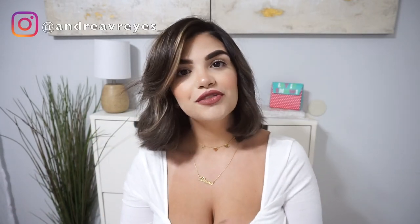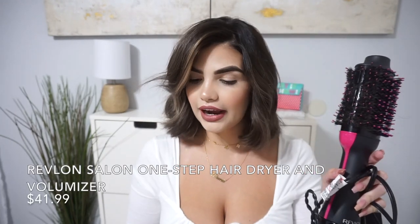Hey guys, welcome back to my channel. My name is Andrea, and if you're new here, welcome! For today's video we are going to be doing a comparison video on these two Revlon brushes. I have the One Step Volumizer Hair Dryer and the Revlon Style Curl and Volumize Hot Air Kit.